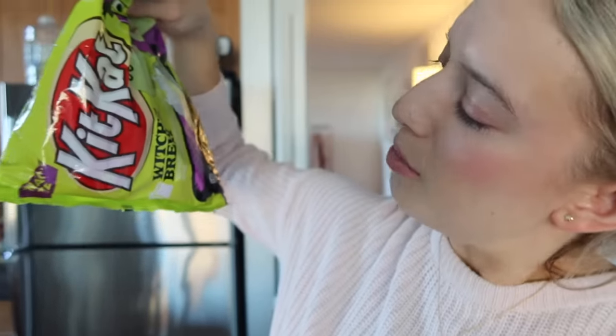Mine is sweet themed — it's not really going to be a traditional charcuterie board. I'm baking pumpkin cinnamon rolls right now. I also bought some Halloween candy: Reese's pumpkins, Kit Kats that are a witch's brew flavor — they're green and purple — and candy corn, of course, you can't not have candy corn. I got some Twix too. My dough has just risen so I'm going to continue making the cinnamon rolls, assemble my little board, and have a fun girls night.